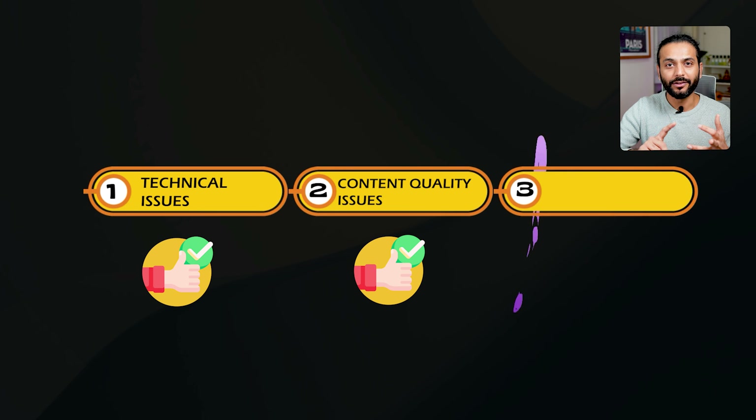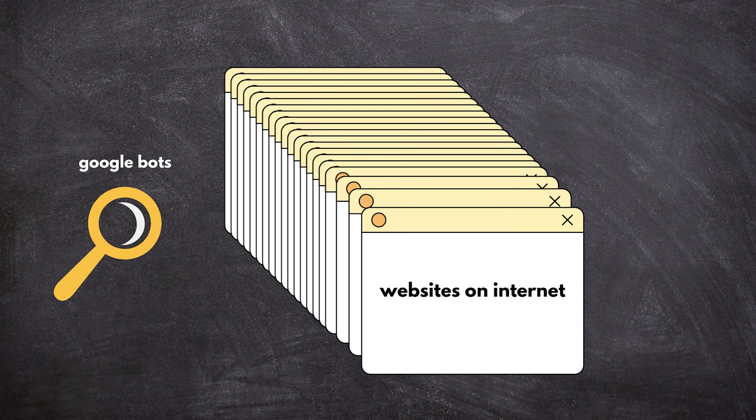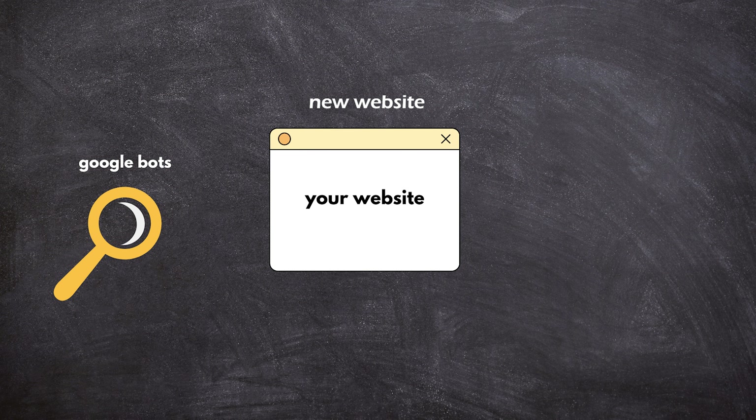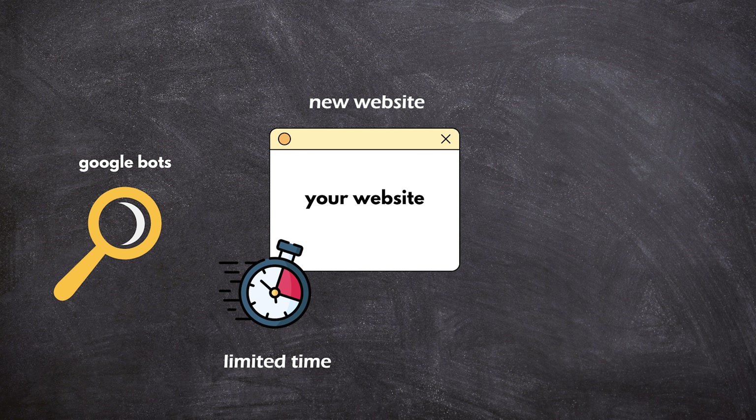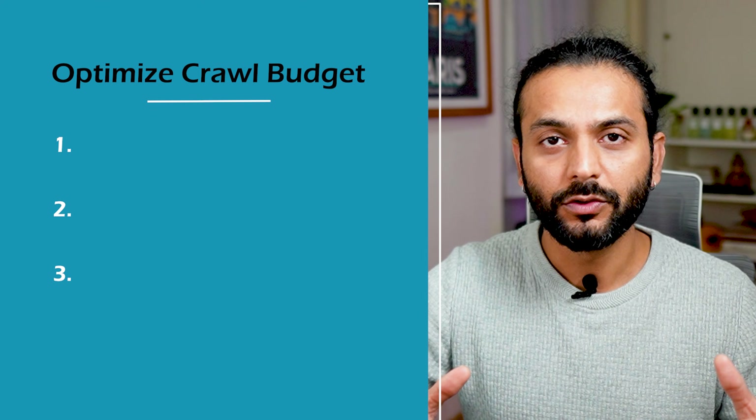Step three: if you don't have technical issues and your content is really good, what can you do to index pages quickly? This is about addressing crawl budget issues. Google servers access millions of websites every day, and if your website is new or not highly ranked, Google won't spend much time crawling it — maybe bots only come once a week — so pages aren't getting indexed.